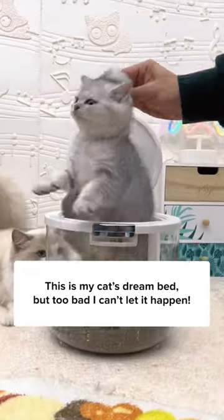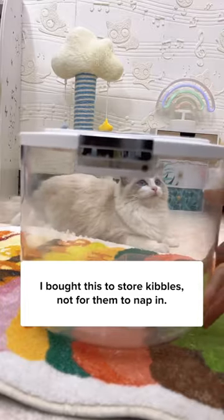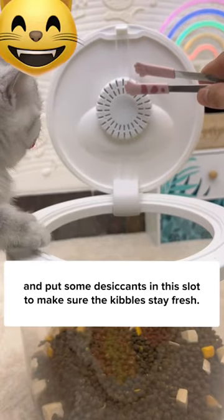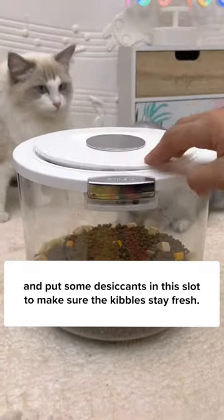This is my cat's dream bed, but too bad I can't let it happen. I bought this to store kibbles, not for them to nap in. Press once to open it up, and put some desiccants in the slot to make sure the kibbles stay fresh.